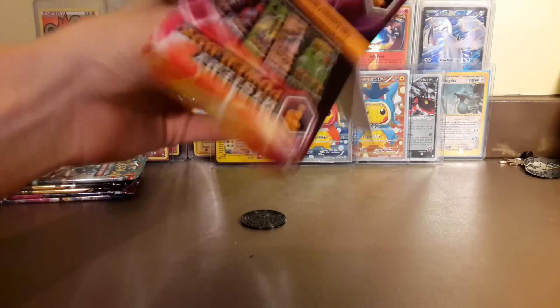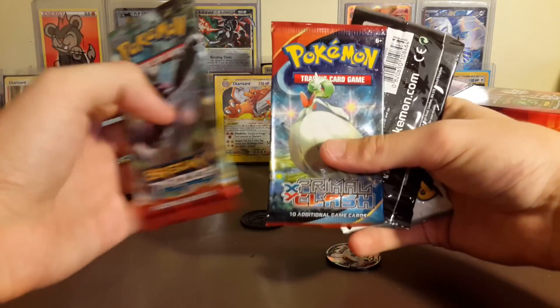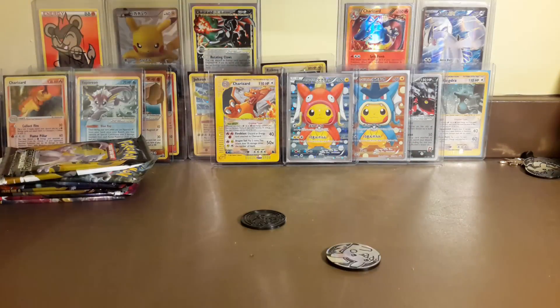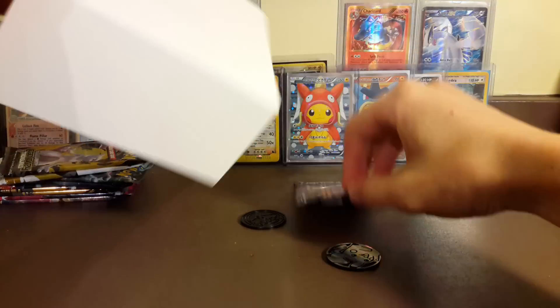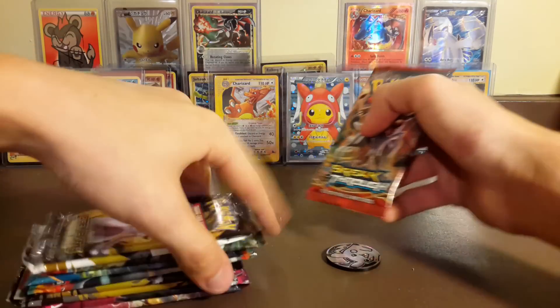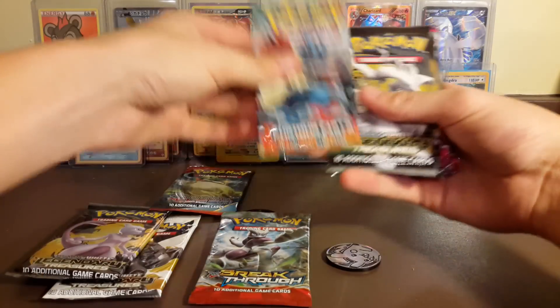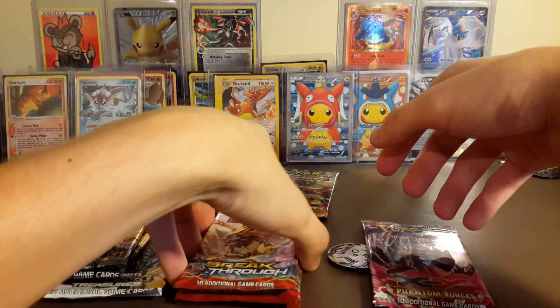Honestly I like that box - I would pay $25 for another one because Legendary Treasures are not cheap and Phantom Forces you can't really buy anymore. Maybe there's two Black and White series in every box, or maybe we just got lucky. Let's check the second box. We got a Breakthrough, a Primal Clash, two Legendary Treasures, and the Breakthrough on the front. I'm kind of digging it.